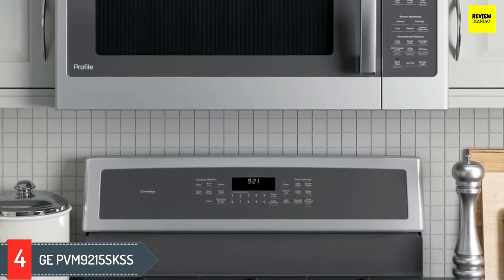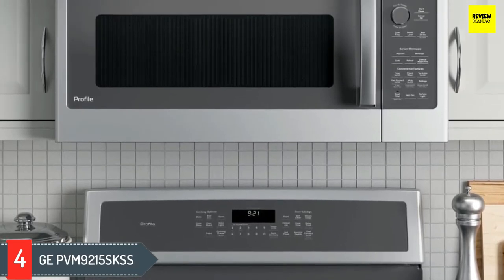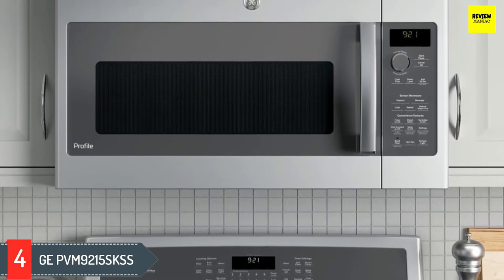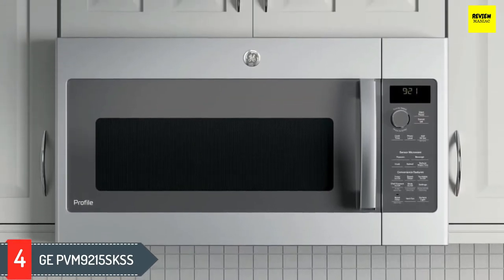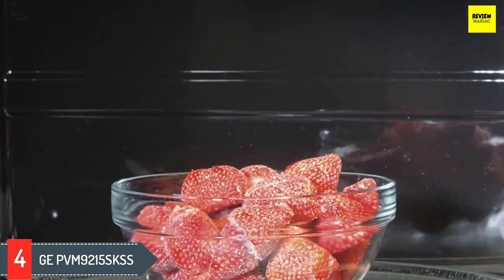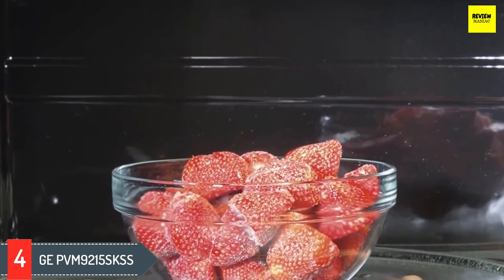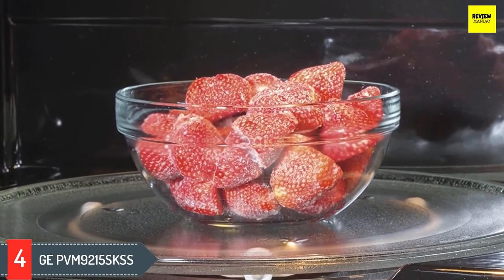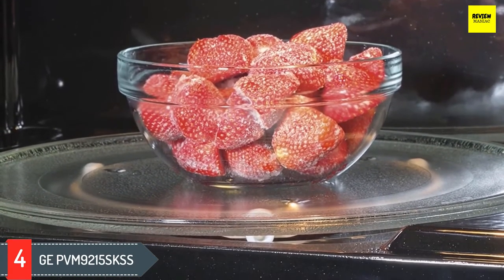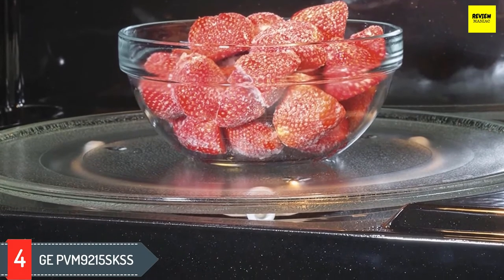Number four: GE PVM9215SKSS. Over-the-range microwaves with sensor cooking provide efficient heating and reliable results. This GE Profile model combines sensor cooking technology with other must-haves like a variable-speed 400 CFM exhaust fan, 1050 watts of cooking power, and a turntable that can be set to rotate or remain stationary.